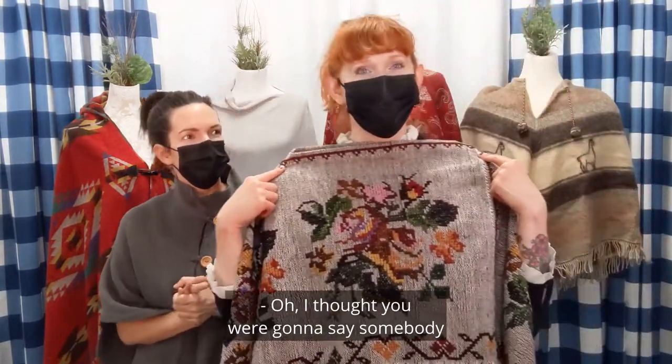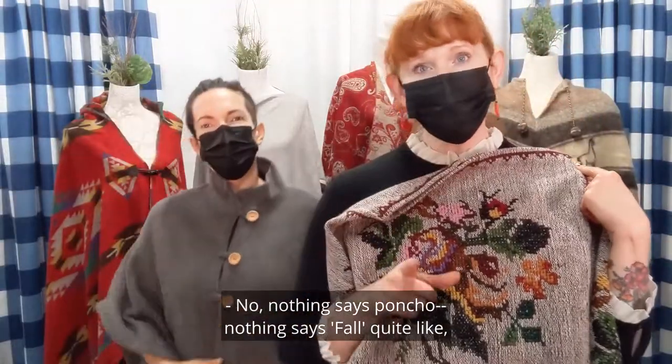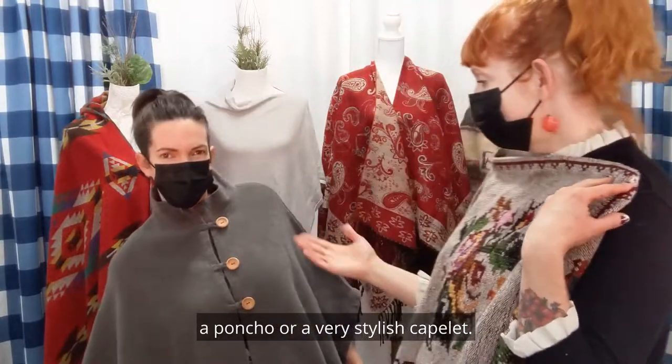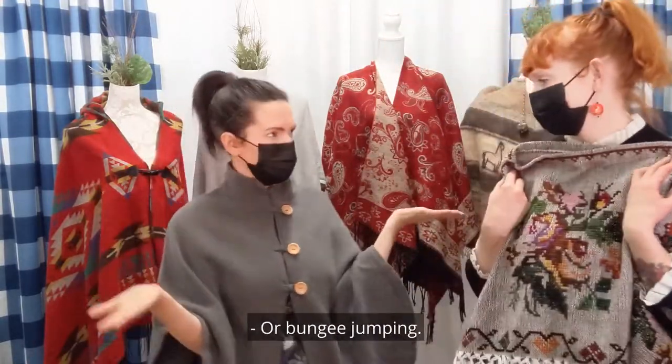Oh, I thought you were going to say somebody leading bungee jumping. Nothing says poncho — nothing says fall quite like a poncho or a very stylish capelet. Or bungee jumping! That's scary. You could die. I would never do it.